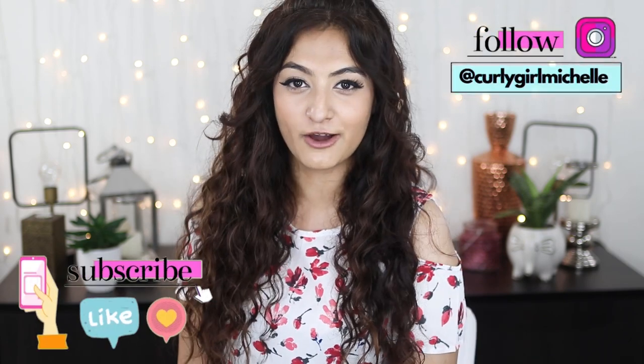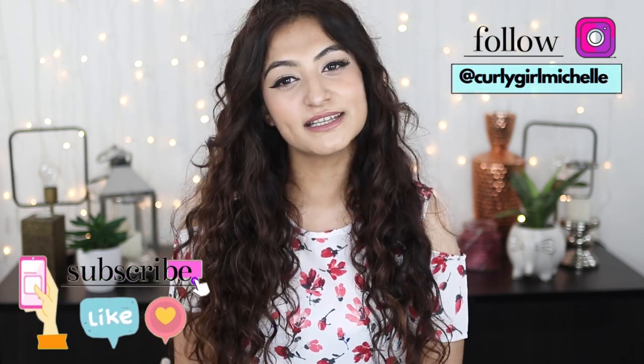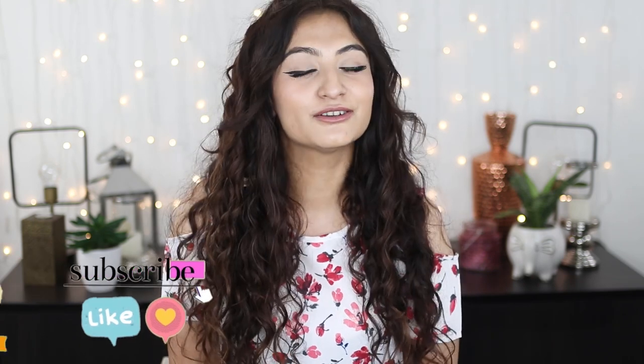That is pretty much everything I had to say about CGM, curly hair, and acne. Hopefully you found this video helpful. If you did, don't forget to give me a thumbs up, leave me a comment, and subscribe if you haven't already. You can also follow me on Instagram. Thank you so much for watching — my name is Michelle and I'll see you in the next one. Bye!